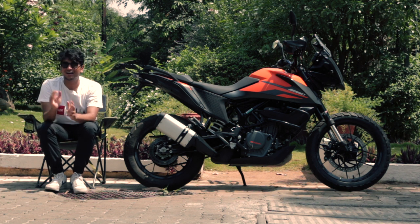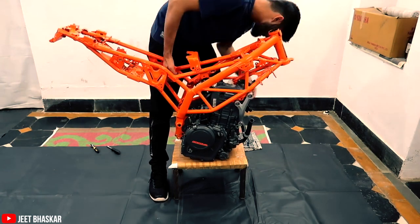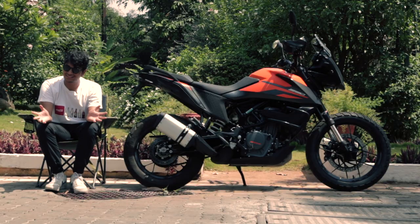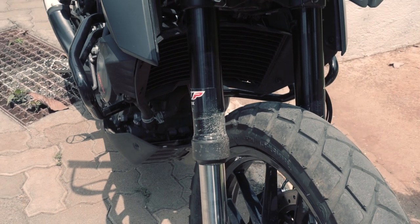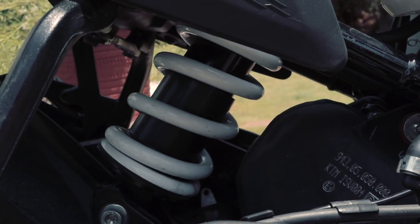Both bikes are based on a steel trellis frame, but both of them have very fundamental changes in the chassis because they're tailored to different sorts of situations. The shock absorbers are the same but in different settings — WP 43mm front shock absorbers in a different setting compared to the Duke 390, and a WP Apex monoshock at the back, again in a different setting.